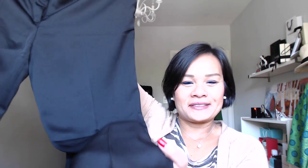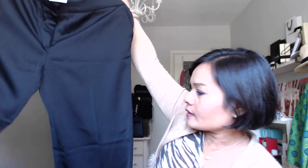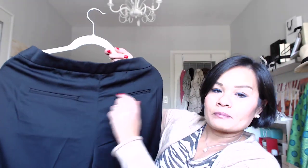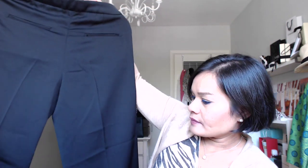Another H&M item was this pair of pants in almost a satiny material — a three-quarter length pant. Retailed at $39.99, on sale for $10. The two slip pockets in the back are super flattering to the backside, which is a bonus!